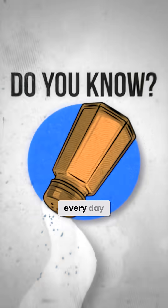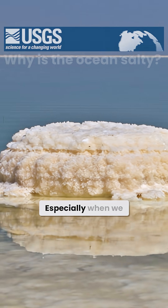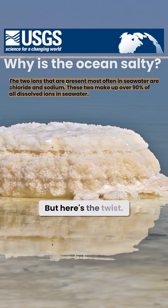Do you know the salt we use every day did not originally come from the ocean? Sounds crazy, right? Especially when we all know that 97% of the salt we harvest today came straight from seawater. But here's the twist.